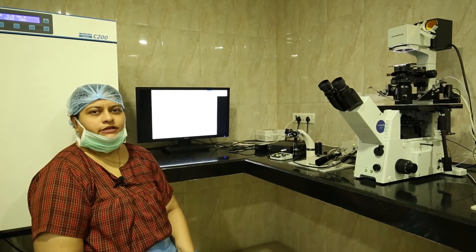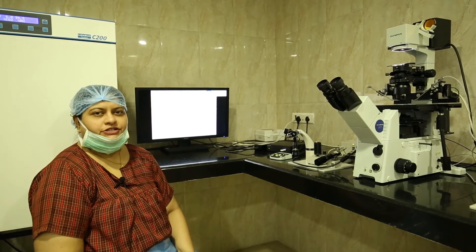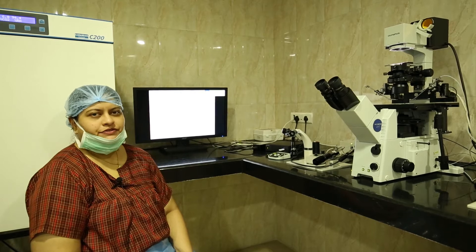Today I'm going to talk about IMSI, that is intracytoplasmic injection of a morphologically selected sperm. It's a very advanced procedure that has just been started at our center. In fact, we've been using it for about a year now with excellent results.